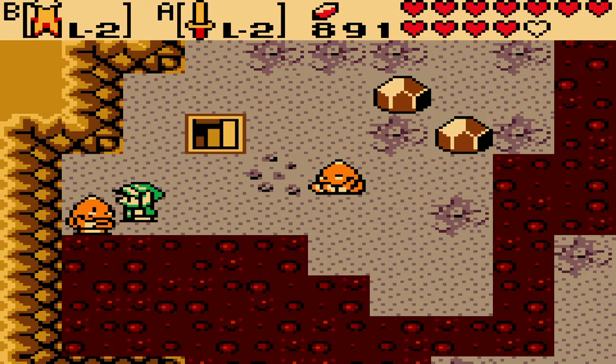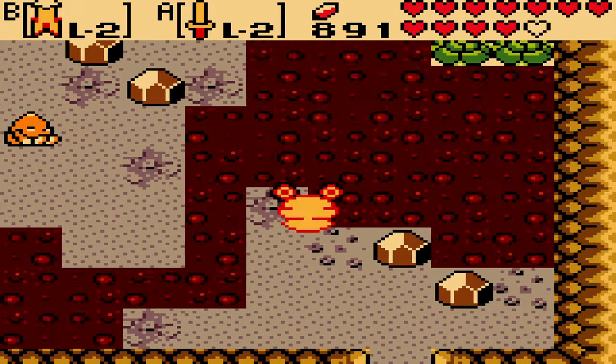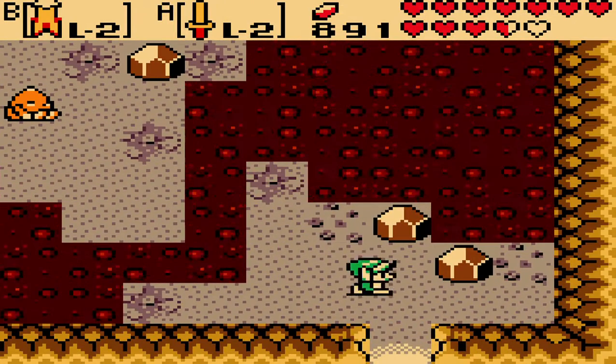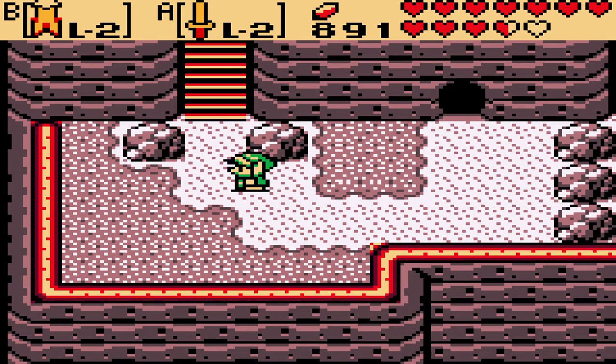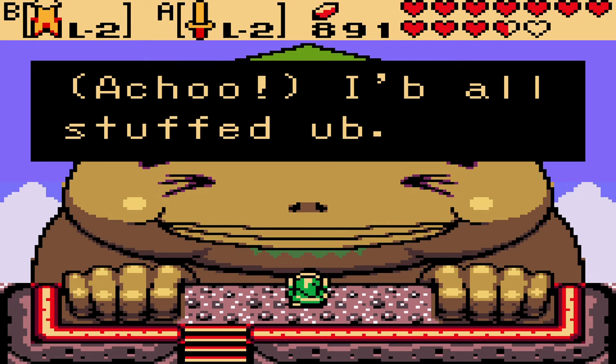They're here in the mountainside, relaxing and staying away from the cold as much as possible. Head up and out - we approach carefully. Big Goron is here.